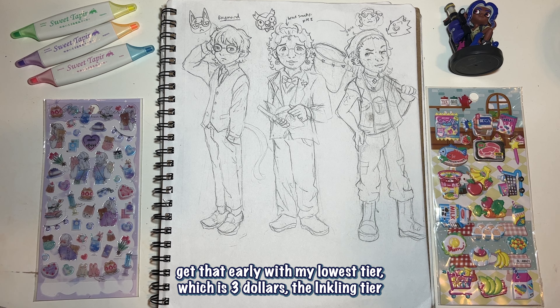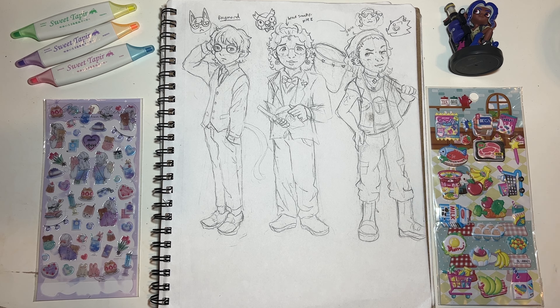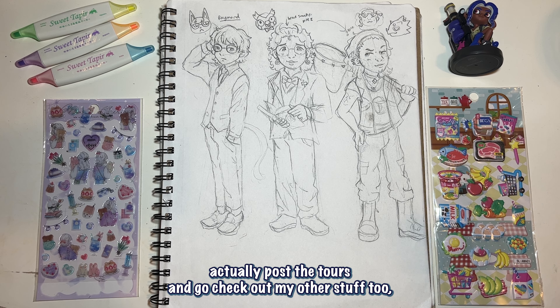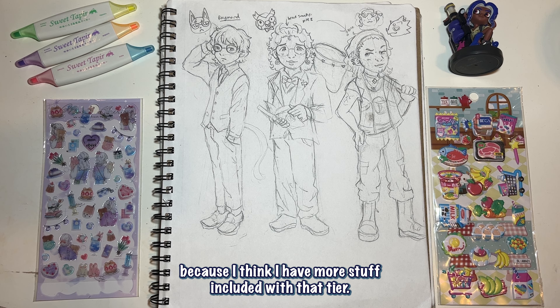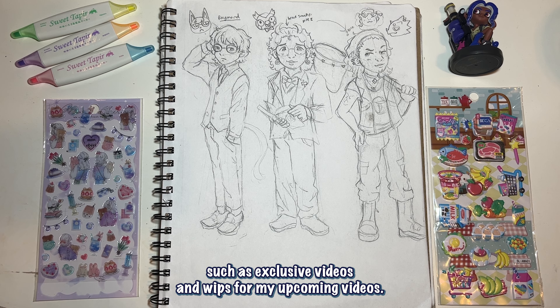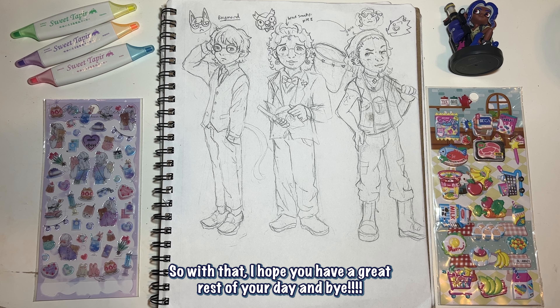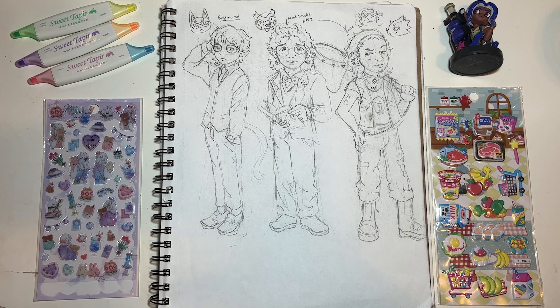That's the Inkling tier at three dollars — you'll be getting all my sketches before I actually post the tours. Go check out my other stuff too because I have more included with that tier, and then I have two other tiers that include exclusive videos and WIPs for my upcoming videos. I'll be linking it down in the description below and it's in my link tree. With that, I hope you have a great rest of your day — bye!